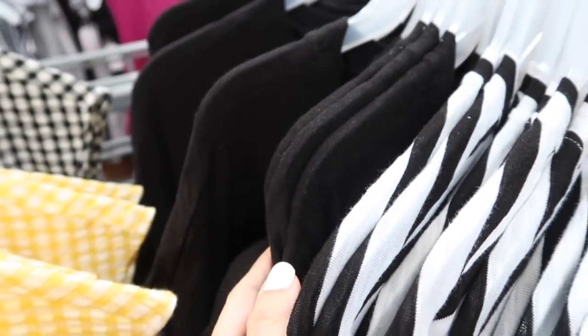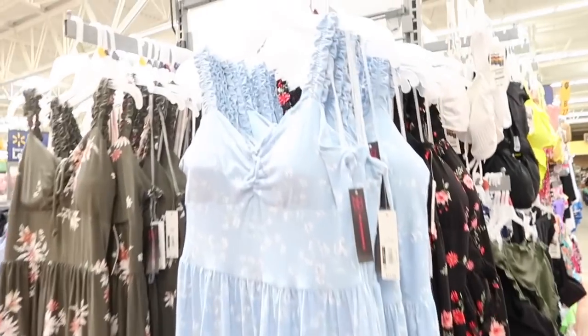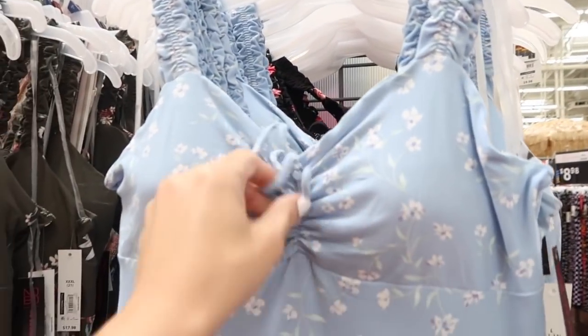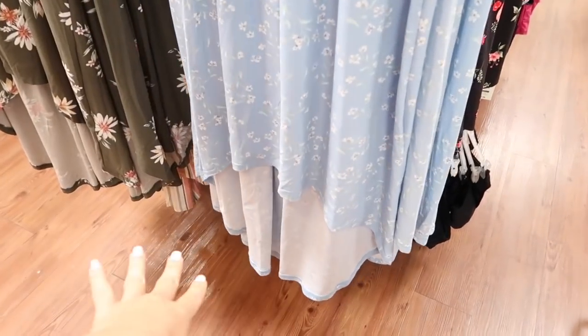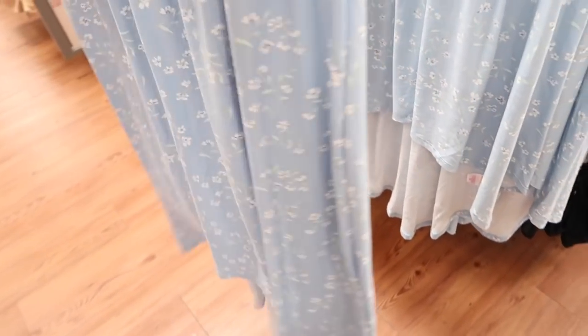Also in the solid black. New maxi length dress from No Boundaries — this one has that gather detail on the straps, little V-neck with ruche detailing, tie seam detailing at the waist, and then it's a flowy skirt. It does the smocking in the back. This one is $17.98.